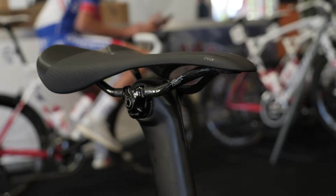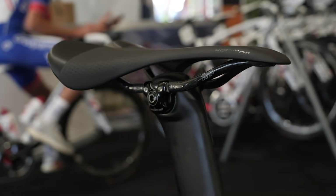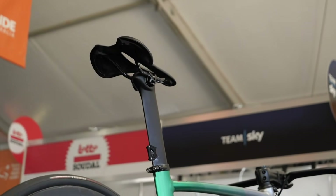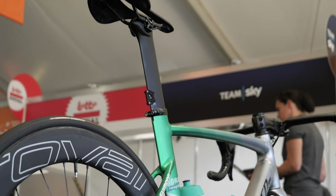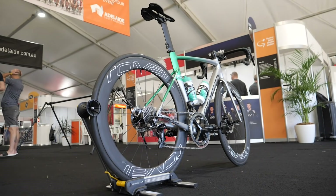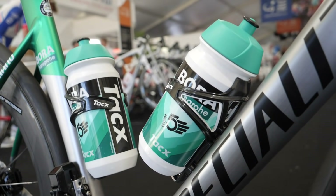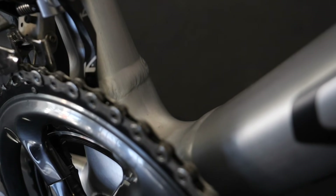Moving backwards, connected to the S-Works FACT Carbon seatpost is a Specialized Roman Evo saddle. Stuck to the back of the seatpost is a number holder that, interestingly, hasn't got any tape or zip ties to make sure it stays on — the mechanics clearly trust their glue. Finally, Sagan uses TAC's Ciro bottle cages and also has a K-Edge chain catcher fitted to the front derailleur.